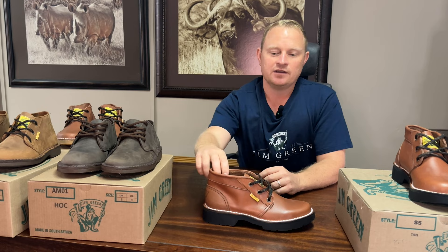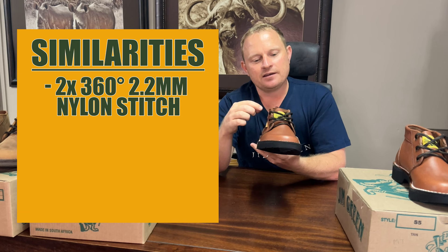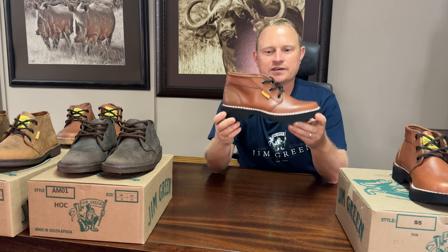To start, each of our felly options has a double row, 360-degree stitched-down construction. The next spec is that our facing is reinforced with full grain leather, and the third spec is that all our fellies have a leather heel counter.